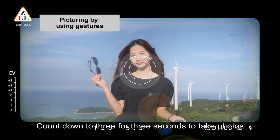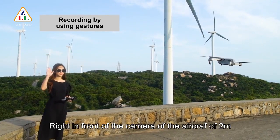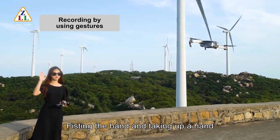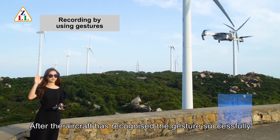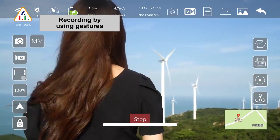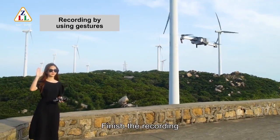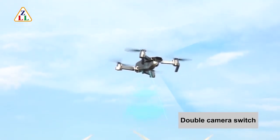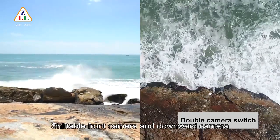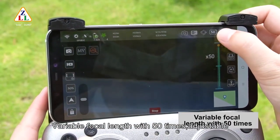To record video using gestures, stand about two meters in front of the aircraft camera and raise a hand. After the aircraft recognizes the gesture, it starts recording. Show the gesture again for the aircraft to finish recording. To switch cameras, click the button to shift between front camera and downward camera. Variable focal length supports up to 50x adjustable zoom.